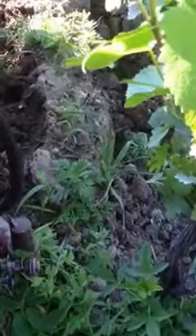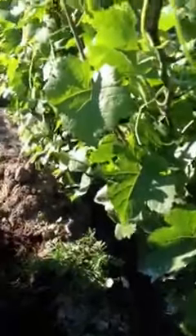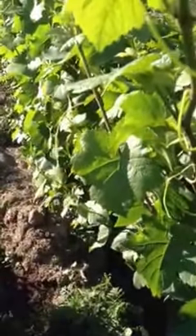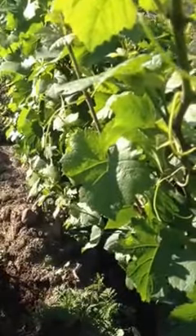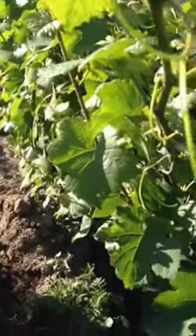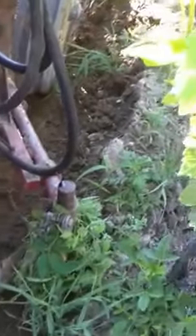We are at Shaw Vineyard, in the Pinot Noir. You can see there's a pretty good hill underneath the vines full of weeds. This machine right here hydraulically extends an arm in and scrapes those weeds out.